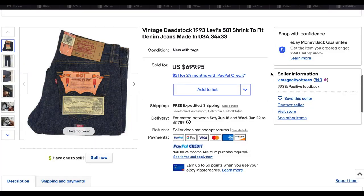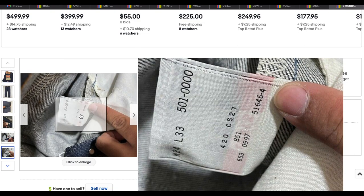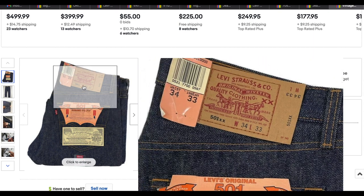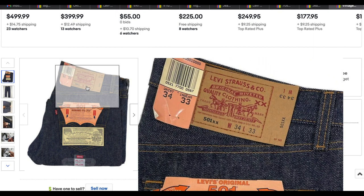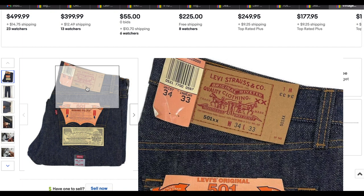Kicking us off at number 10, we have this vintage deadstock 1993 501 shrink-to-fit denim jeans — though these are not actually from 1993. They probably just took the copyright off the tag and that's what they thought it was. If you look at the back of the care tag, you can see that these were actually made in 1997. They are shrink-to-fit and they are 501XX, which is really one marketing gimmick at this point.